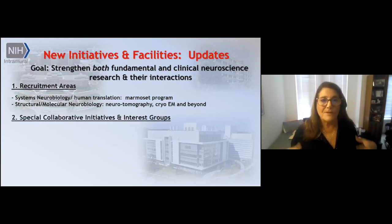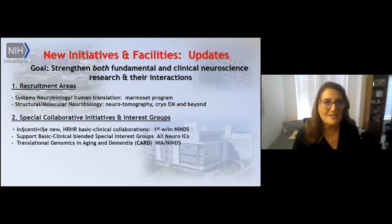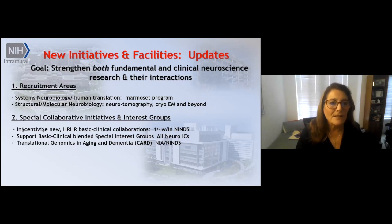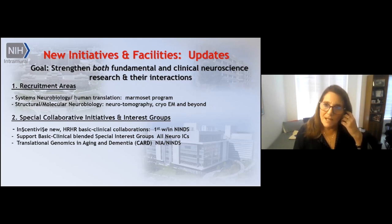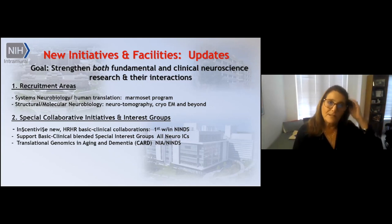We have implemented in the Office of the Scientific Director a new series of special collaborative initiatives and interest groups. These are mechanisms for stimulating and incentivizing — with actual funding — high-risk, high-reward-based collaborations and basic-clinical collaborations. In addition, the CARD — the Center for Alzheimer's Disease and Related Dementias — represents a large collaboration between the National Institute of Aging and NINDS, and will be an intramural hub for AD-related activities.